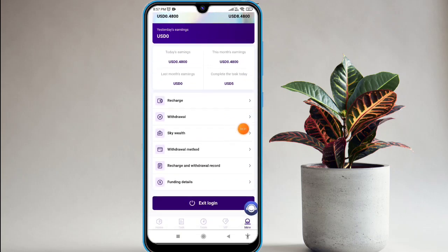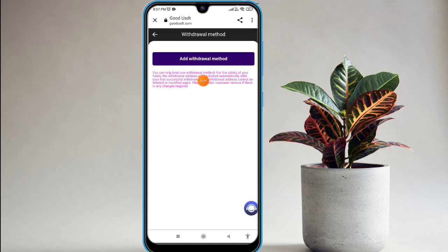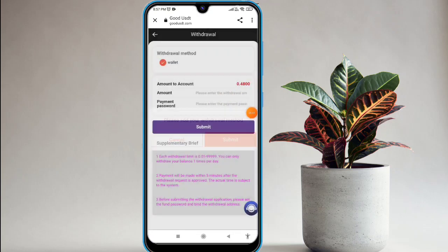In the Mine section, you can check recharge, withdrawal, and recharge funding options. For withdrawal, click on that, submit and add your online wallet address. Fill in the entry amount and password, then click submit. Withdrawal is allowed one time per day — each transaction processes within five minutes. Minimum withdrawal amount is 0.01 USD and the maximum withdrawal is 999,999 USD.